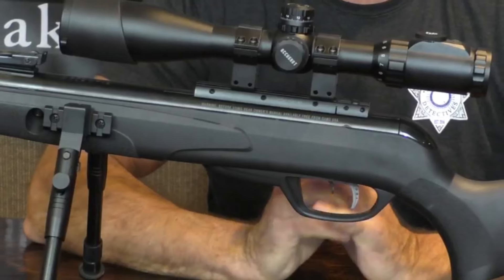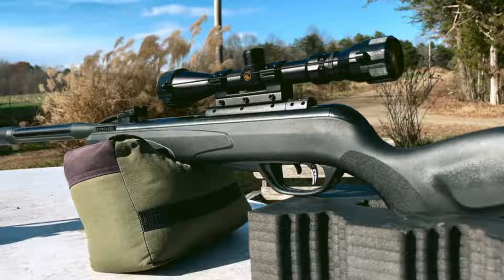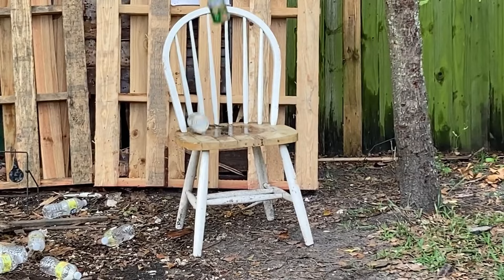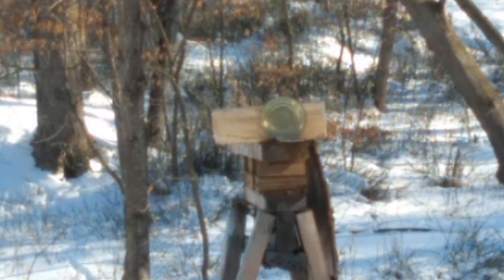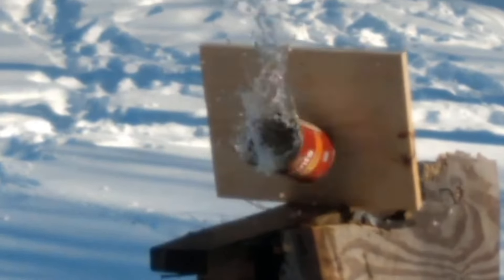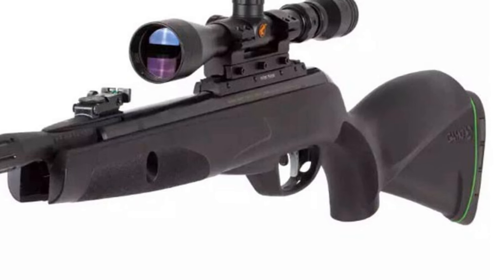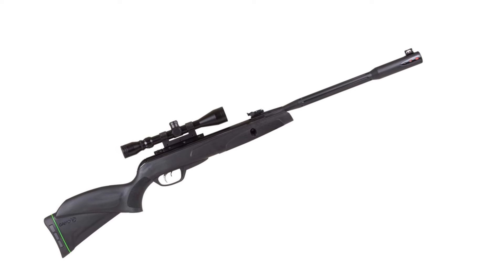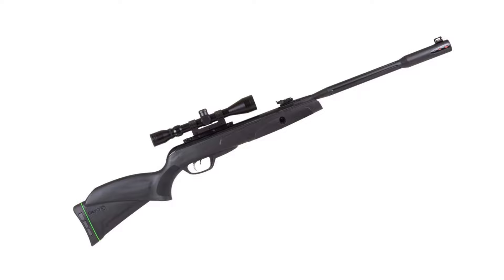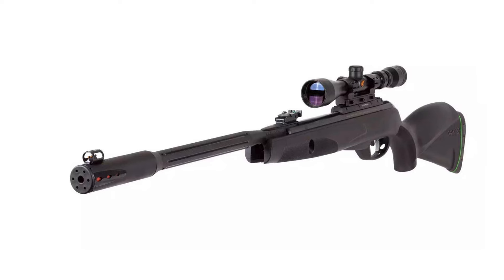Fine-tune your shooting experience with the GAMO Whisper Fusion Max One's adjustable AccuPower technology, which allows you to tailor the rifle's power and accuracy to your preferences, ensuring a consistent shot every time. The Max One delivers exceptional power and velocity with up to 1,000 fps, making it a formidable choice for hunting small game or pests. Equipped with a durable and reliable spring piston, the GAMO Whisper Fusion Max One ensures consistent performance and fewer maintenance issues. Crafted with high-quality components, the rugged and weather-resistant build ensures this air rifle can withstand harsh environments and heavy use.